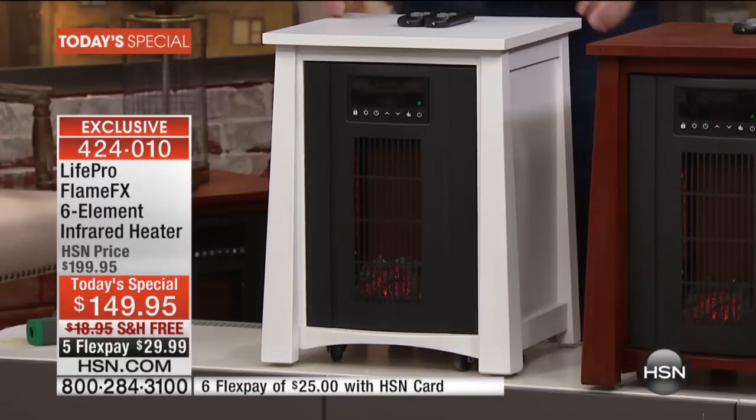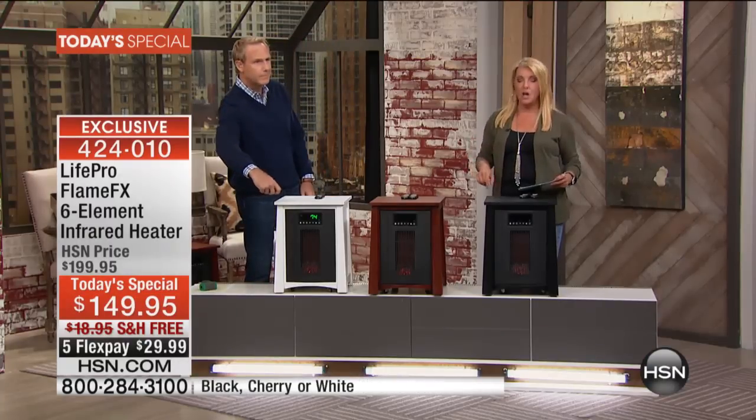A quick update: we know the white will sell out very early today — it's always super popular and looks great. If you want the white, order it right now. We've just launched this and have already sold 1,500 — and that's how big a deal this is. We sell other portable infrared heating systems that cost a whole lot more than this, and frankly, I don't think they look as good.